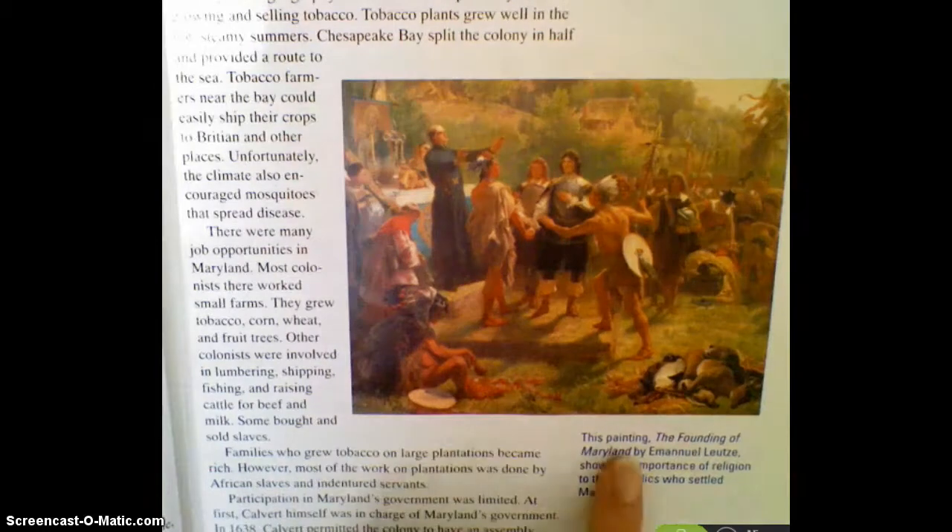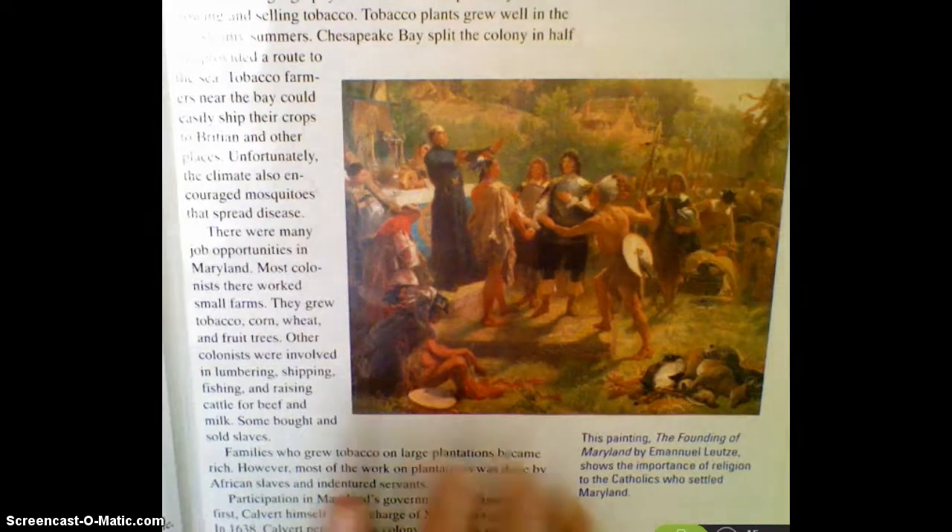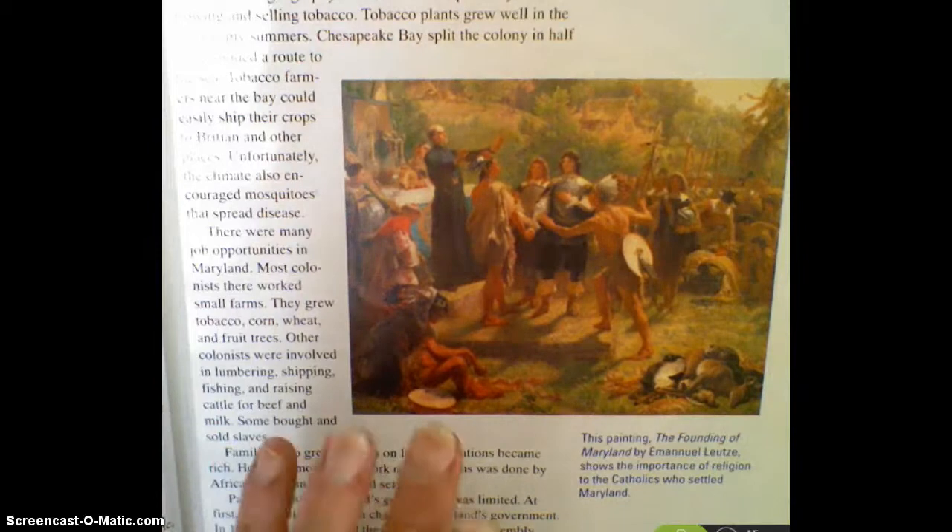This painting is called The Founding of Maryland by Emanuel Lutz. It shows the importance of religion to the Catholics who settled there in Maryland. You can even see there are some Native Americans in this picture. So we've got people that were trying to spread their religion — maybe they're trying to spread it to the Native Americans. Remember, that was one of the reasons why a lot of explorers came to the New World, because they wanted to spread their religion, so maybe that's happening here in this picture.